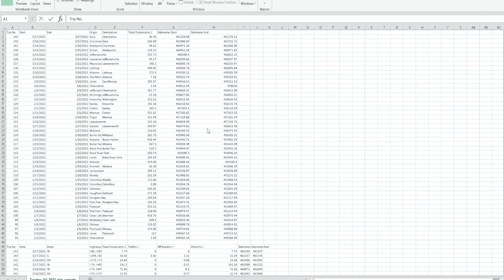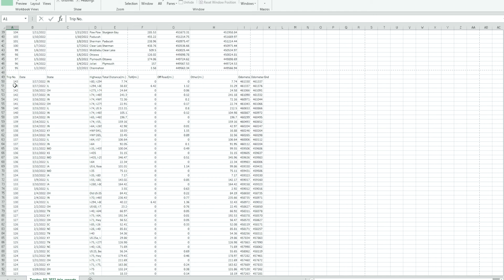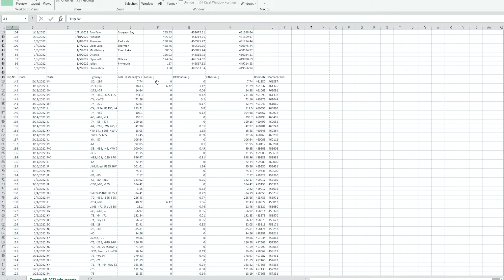There's also a fuel report, so you can go in and add when you fuel and how much — that would probably be included in this too. As you go further down, it breaks out by trip number, date, state, highways used, total distance, in-tow miles, and off-road miles. I would assume off-road would be for a flatbed driver delivered to construction sites. And then other miles would be your total odometer start and odometer end.